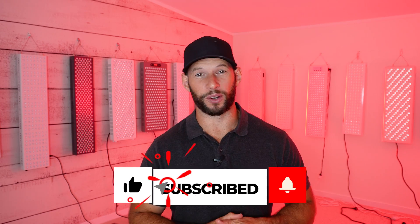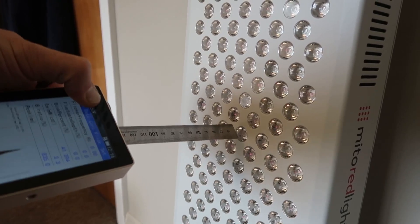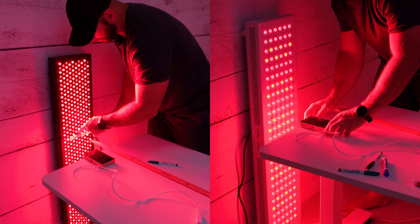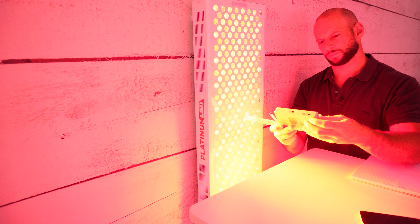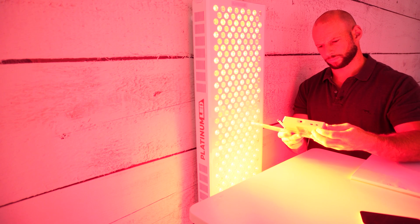If you've seen any of my reviews — check them out below and subscribe for future ones — I look at the company's claims and then do the testing, and there's always a big difference. I also test panels at six inches from the panel. The further away you go, the lower the power output. Six inches has become a bit of a standard, which makes comparing panels much easier.